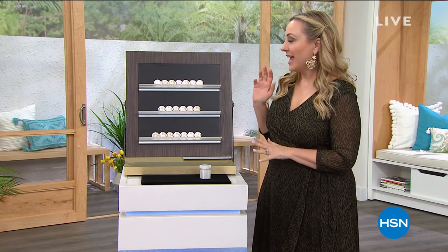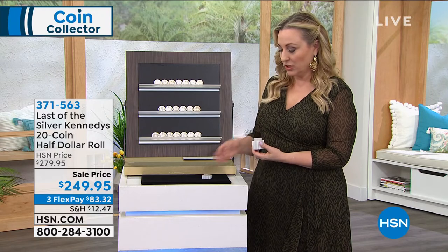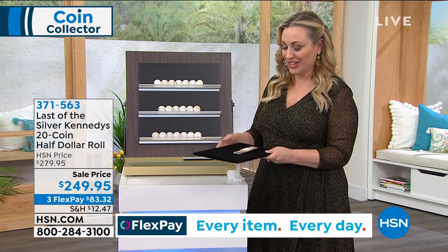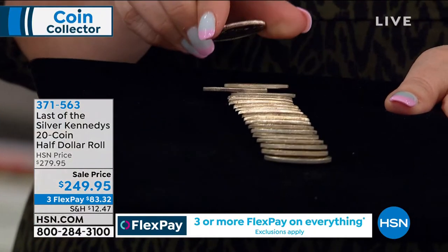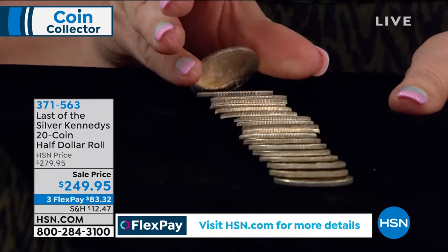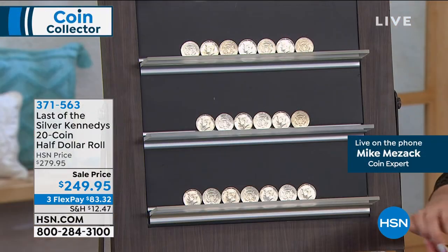Thank you for watching HSN. My name is Helen Keeney, your host of our two-hour coin show with about 20 minutes left. We're going to continue on with our next offering — the Silver Kennedys. It's the last of the Silver Kennedys — a 20-coin half-dollar roll. They come to you in this little packaging. When Mike is here he usually doesn't let me touch anything, so I'm very excited I'm able to show it to you. I get to touch it and hear that clinking sound. You will not get one that the show host has handled — these are brilliant uncirculated.